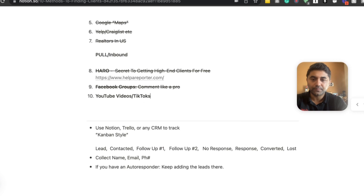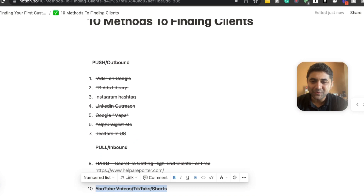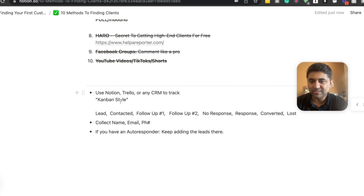Last but not least, method ten: make YouTube videos, TikToks, Shorts, and Reels. This very video I'm making right now is a form of marketing — I'm giving you value, and some of you will want to work with me because of it. When you give people value without asking for money, they feel obligated and think 'maybe I want to work with this guy.' Every single morning, pick one method and do that for a week. You can do seven outbound contacts one day and three inbound activities the next.